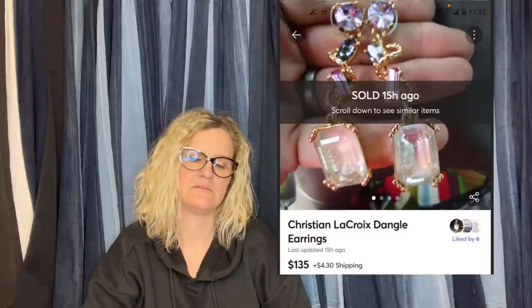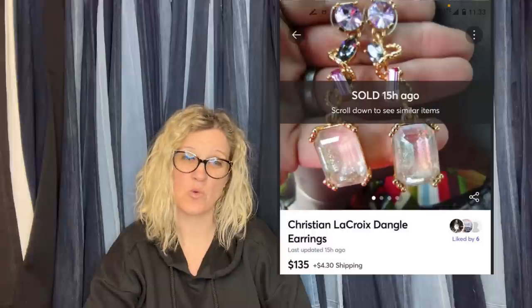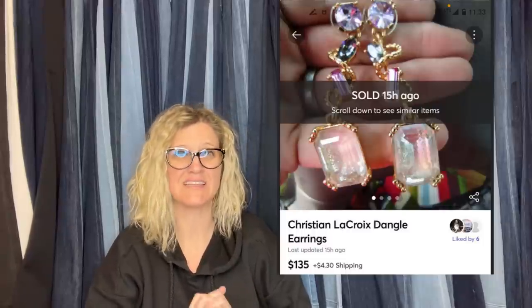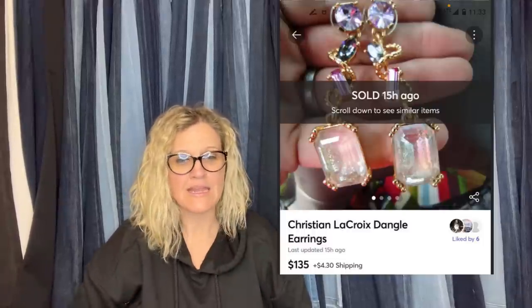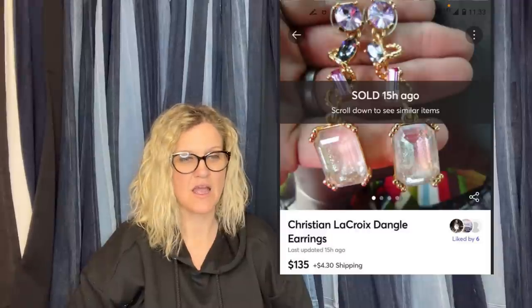Christian LaCroix earrings got for free and sold on Mercari for $135. Are you selling on Mercari? There is a link down below — you can get $10 to shop. I like to source on Mercari. If you sell $100 worth of stuff, Mercari will give you another $20 to shop if you use my referral link. I highly recommend both selling and shopping on Mercari.